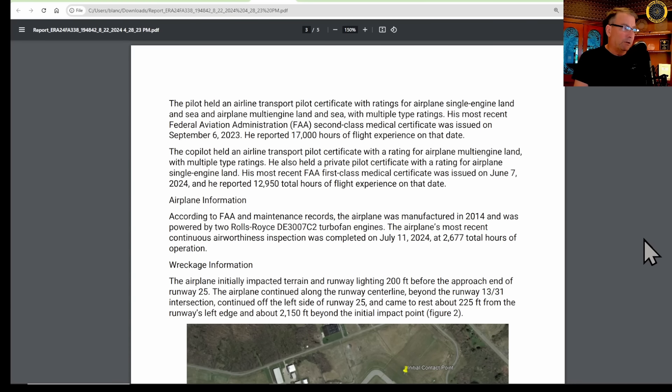The pilot held an ATP air transport pilot certificate with ratings for airplane single-engine land and sea and airplane multi-engine land and sea, plus multiple type ratings. His most recent FAA second-class medical was September 2023 with 17,000 hours of flying experience. The co-pilot also had an ATP rating, a first-class medical, and 12,950 hours total flight experience.